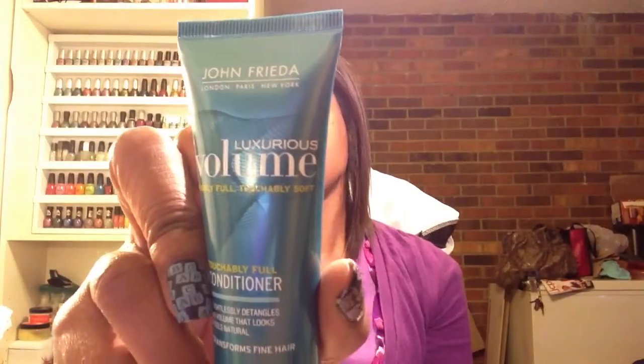The last item is by John Frieda — Luxurious Volume, Visibly Full, Soft, Touchable Hair. Touchably Full Conditioner, weightlessly detangles for volume that looks and feels natural, transforms fine hair. This is actually a pretty decent sized sample — it's 1.5 ounces. The rest are like 0.34, 0.28, and 0.3 fluid ounces. So this is a pretty decent sample. I don't generally do volumizing products for my hair because I like my hair, when I wear it straight, to be nice and sleek with maybe a little body.